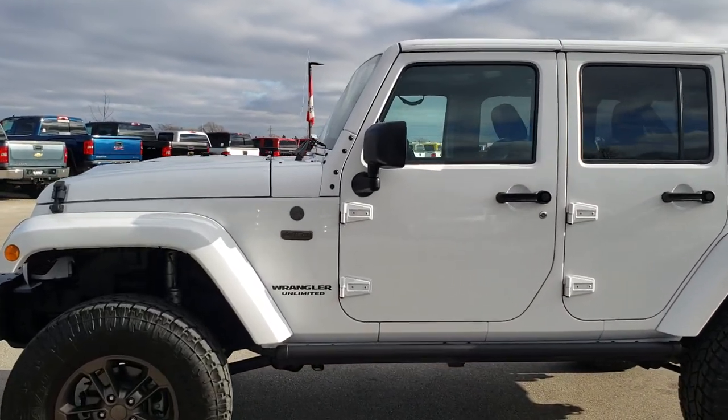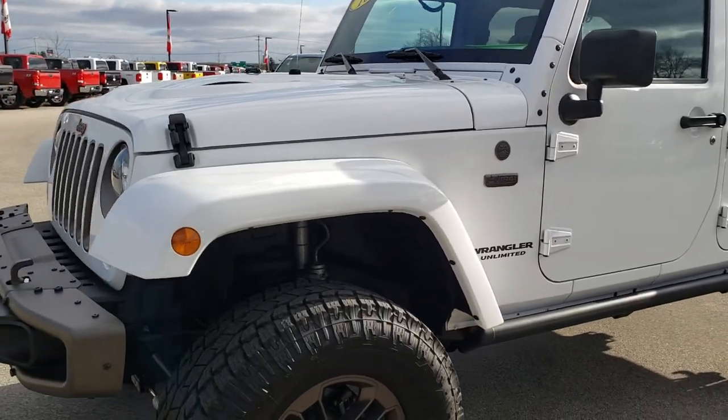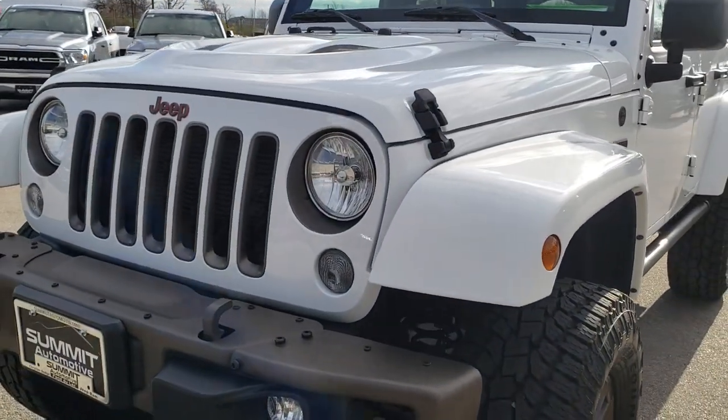This is stock number 9830. We are here at Summit Automotive in Fond du Lac, Wisconsin, your new and used Jeep Wrangler Headquarters.